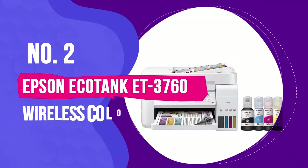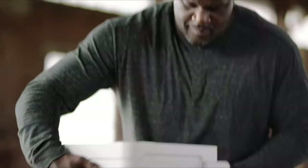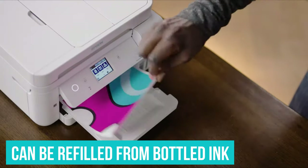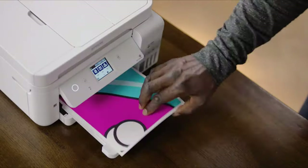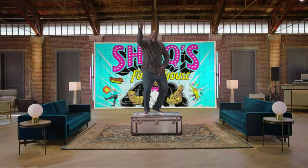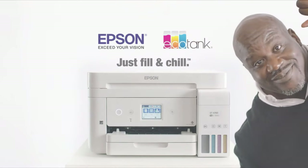Number 2: Epson EcoTank ET3760 Wireless Color All-in-One. The EcoTank printer comes with ink tanks that can be refilled from bottled ink. Epson estimates that one set of ink bottles provides the equivalent of about 80 cartridges. If you print often, especially in color, this cartridge-free approach can save you a lot of money.